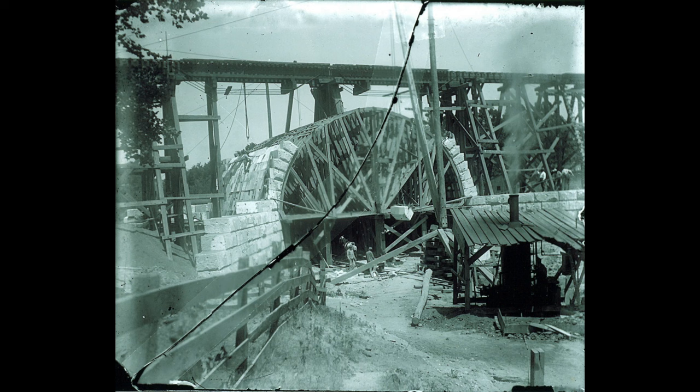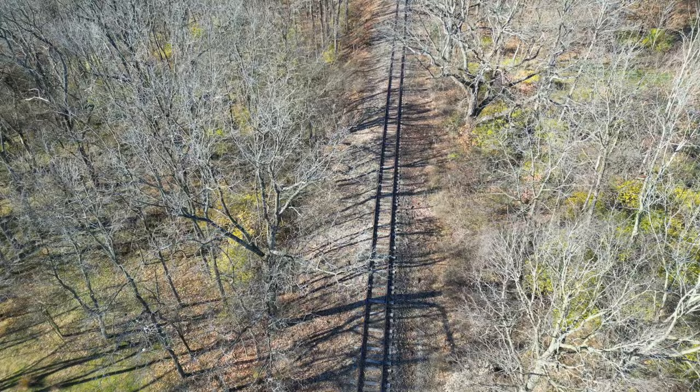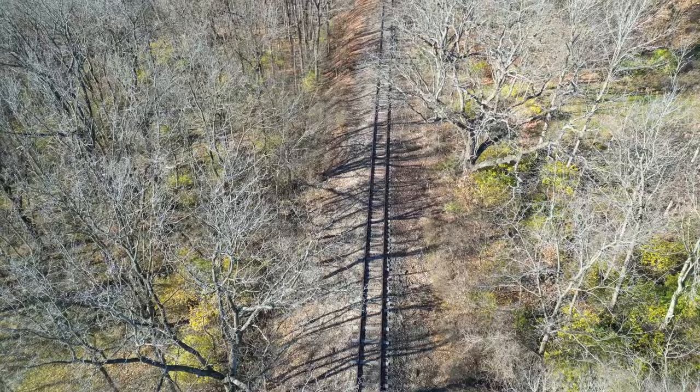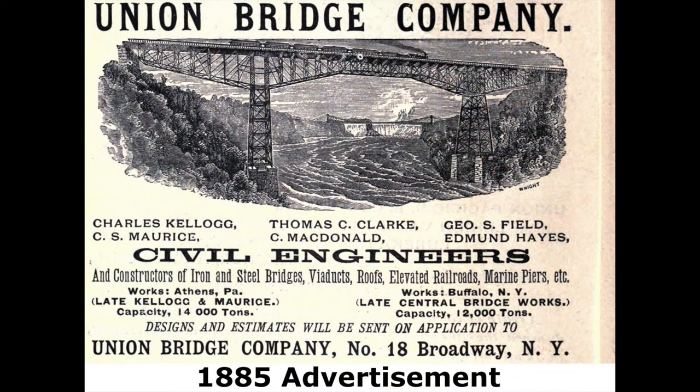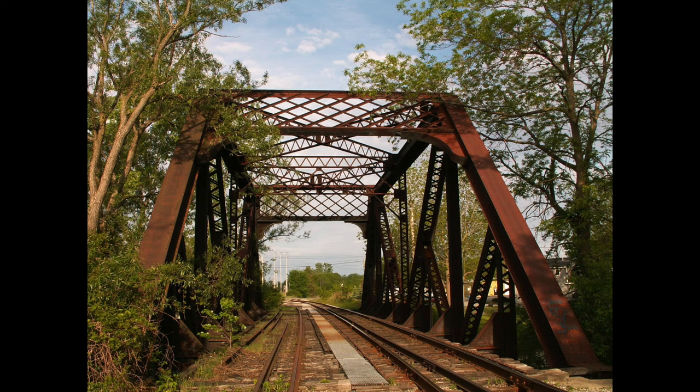In 1901, construction of this Stone Arch Bridge began to replace the previously built wooden trestle. This bridge was completed in 1902. According to the Indiana State Historical, Architectural, and Archaeological Research Database, the railroads did not construct a large number of Stone Arch Bridges in the state of Indiana. Throughout the last quarter of the 19th century, railroad engineers preferred metal spans for most crossings, since metal was usually cheaper and quicker to erect than cut stone structures. As the railroads accumulated capital through revenues and moved to double tracking at the century's end, their engineers looked more favorably upon arches and built a few stone ones.